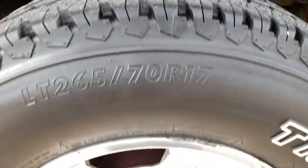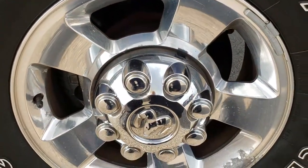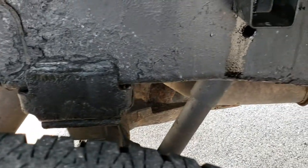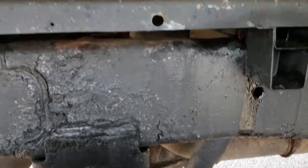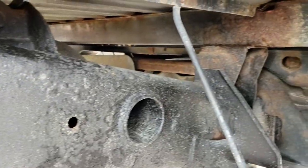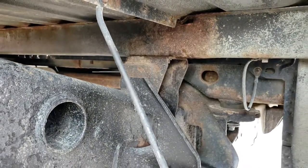Back tires have just as much tread as the fronts. The back rim is about the same condition as the driver's side. The frame and underbody are in pretty nice condition, and the box rails look really good — just like that all the way underneath.